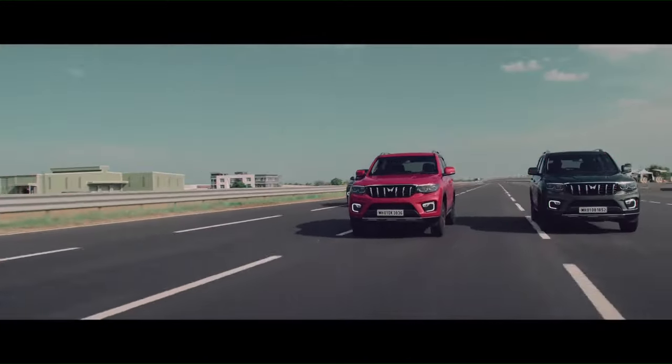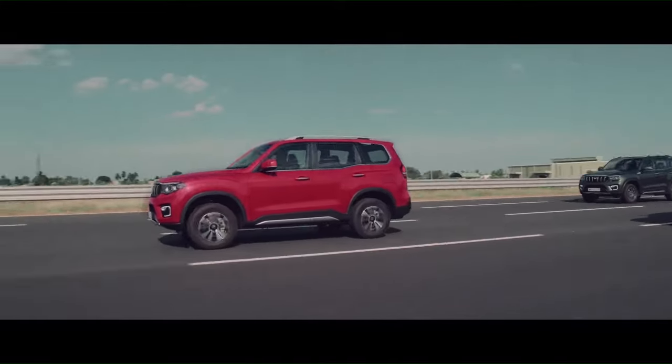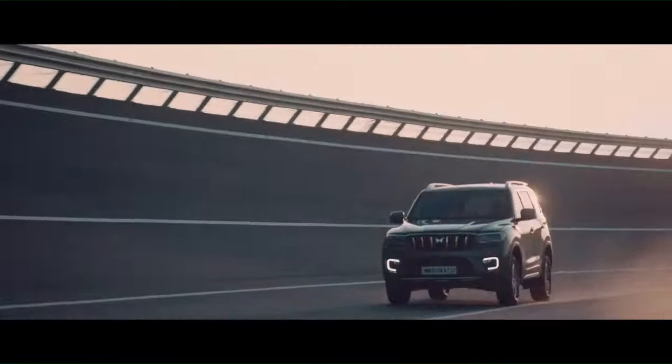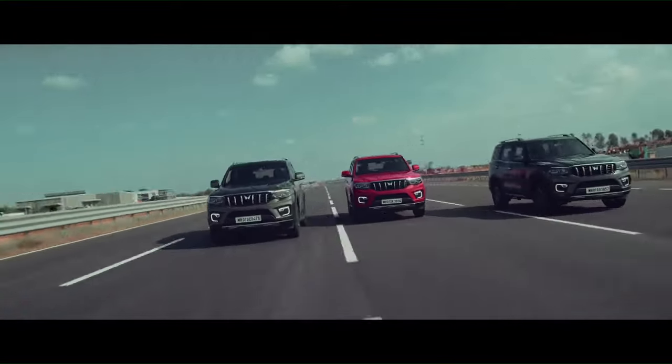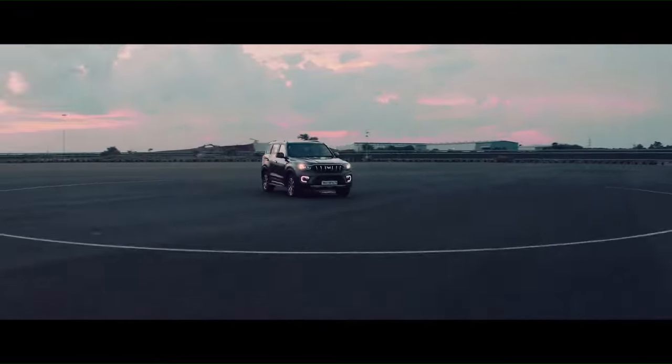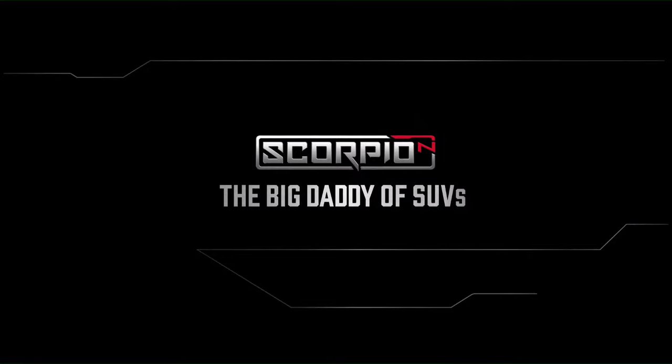And the price? Soon. Daddy is going to give you a price you cannot refuse. Follow us on our social media handles. The all-new Scorpio N — the big daddy of SUVs is here.